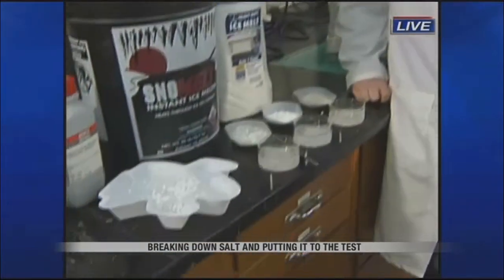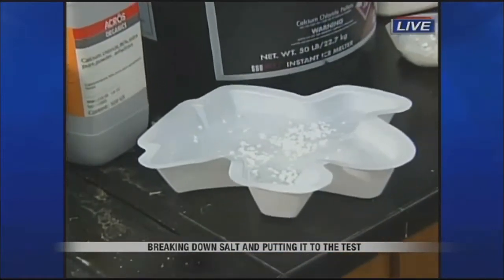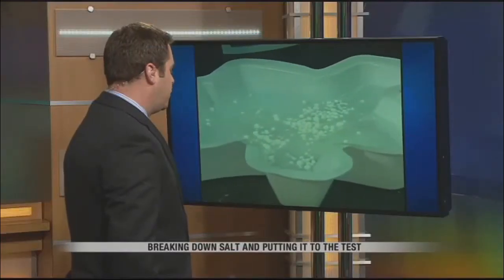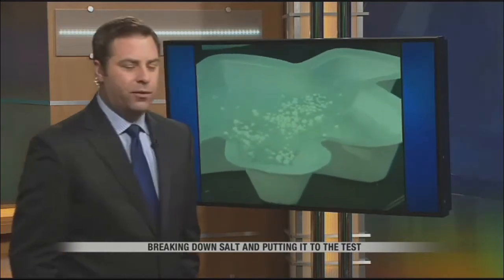You can see, just in a matter of seconds, it's already eating away at that block of ice. Coming up, when we see you back here in a little bit, we're going to break down some of these chemicals and go into what exactly is in this salt. Pretty amazing how quickly that can work. John Treeweiler reporting live from the NDSU Chemistry Department.